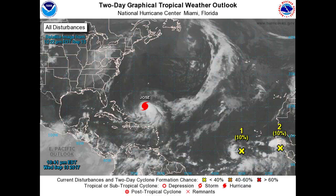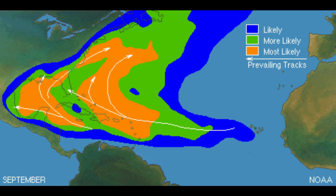Our next graphic is actually going to show tracks and where the most likely areas for formation are — that is the orange areas, the green, and the blue — and usually what track they take. That track, this time of year in September, is normally either toward the mainland or they curve out to sea.